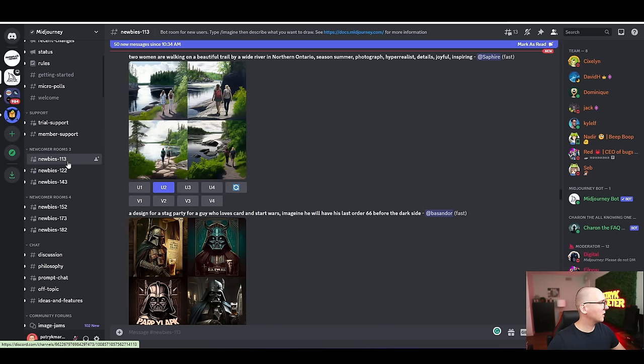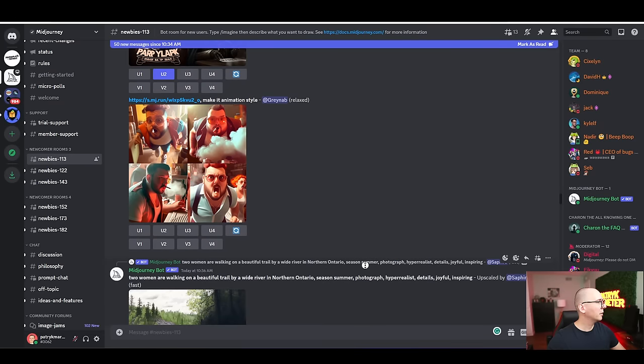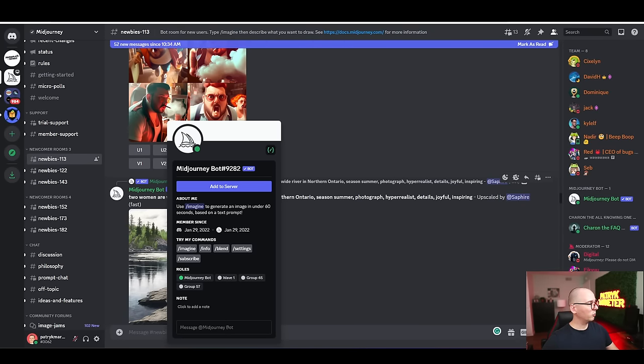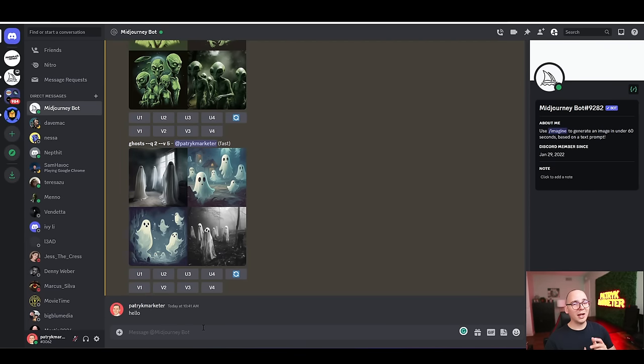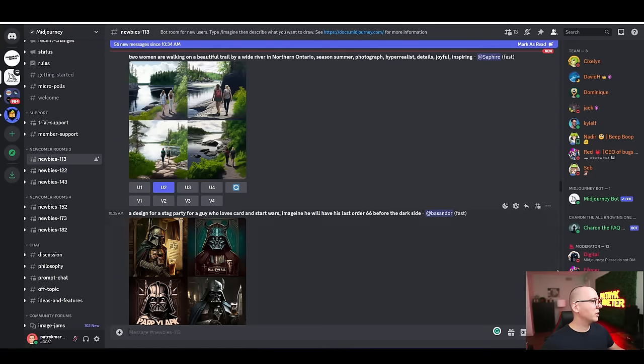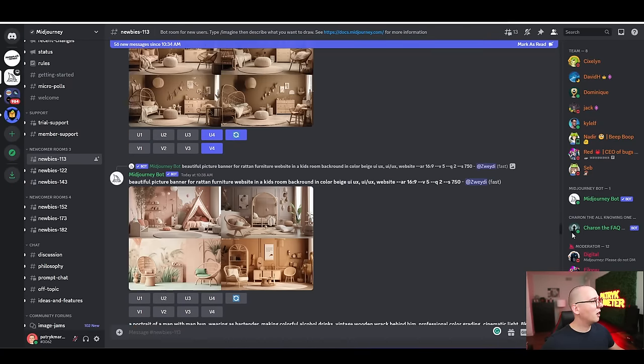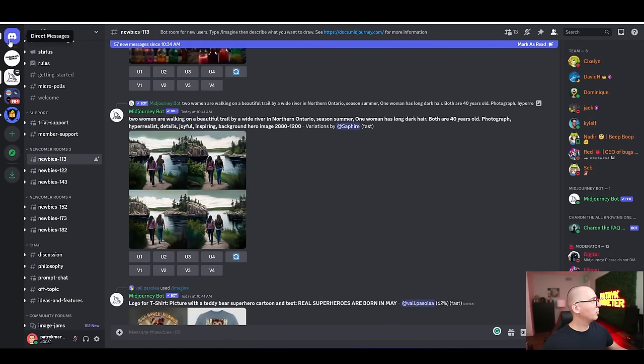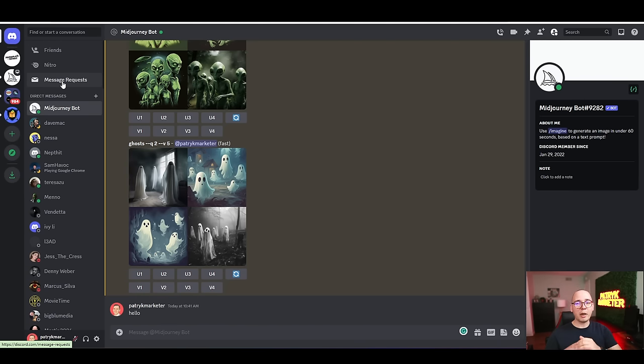Once you have your subscription, go back to the MidJourney server, click on the newbie servers, and find the MidJourney bot. Click on it and type anything — like 'hello' — to open a private text channel between you and MidJourney. We do this to avoid getting confused with all the other people's images in the public server. In the private channel it's much easier to find your own work.